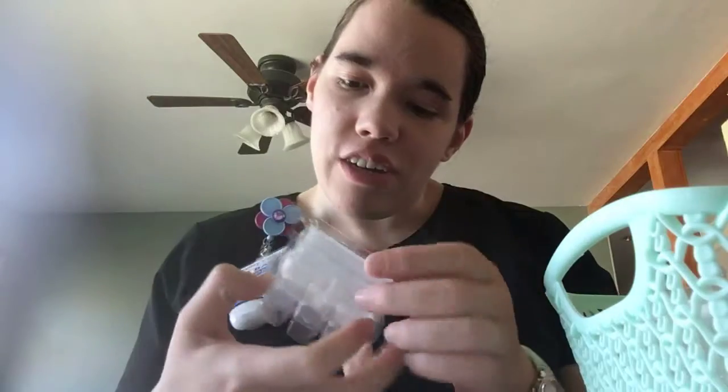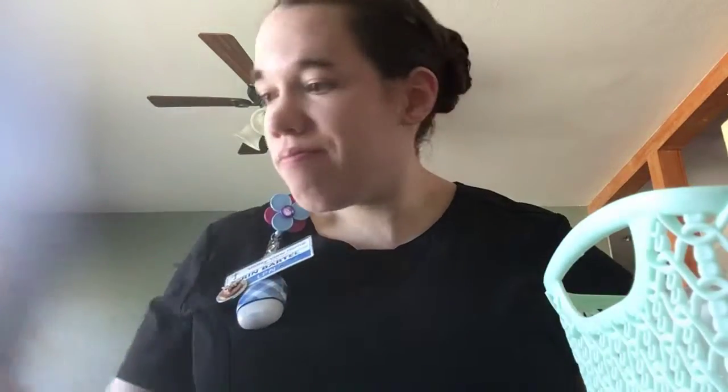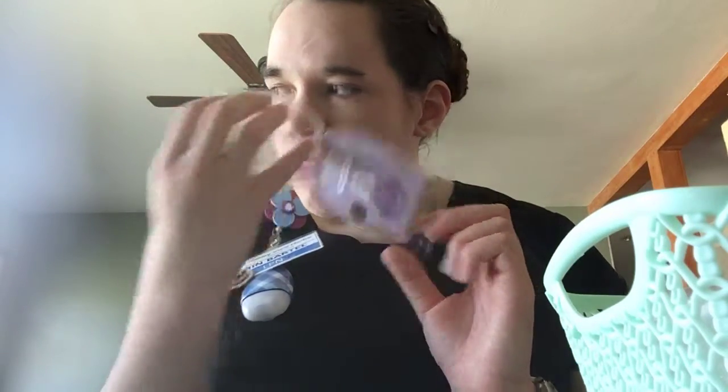I went through a bar of Make Waves. This was the March scent of the month — oh, this is so good, it smells like being at the beach. I also went through a bar of Plum and White Woods. This was February 2018's scent of the month. This is a sister or cousin to Lucky in Love. It smells fantastic.